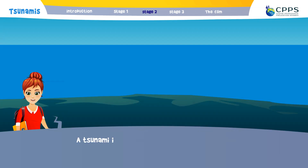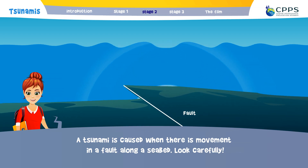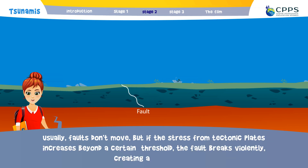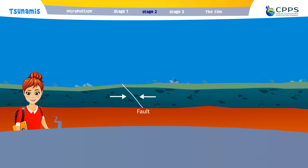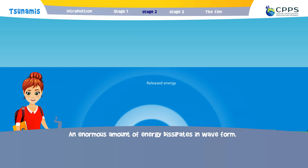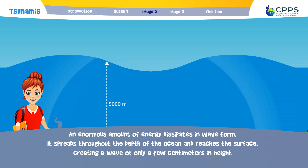A tsunami is caused when there is movement in a fault along the seabed. Look carefully. Usually, faults don't move. But if the stress from the tectonic plates increases beyond a certain threshold, the fault breaks violently, creating an earthquake. An enormous amount of energy dissipates in wave form, spreads throughout the depth of the ocean and reaches the surface, creating a wave of only a few centimetres in height with a very long wavelength.